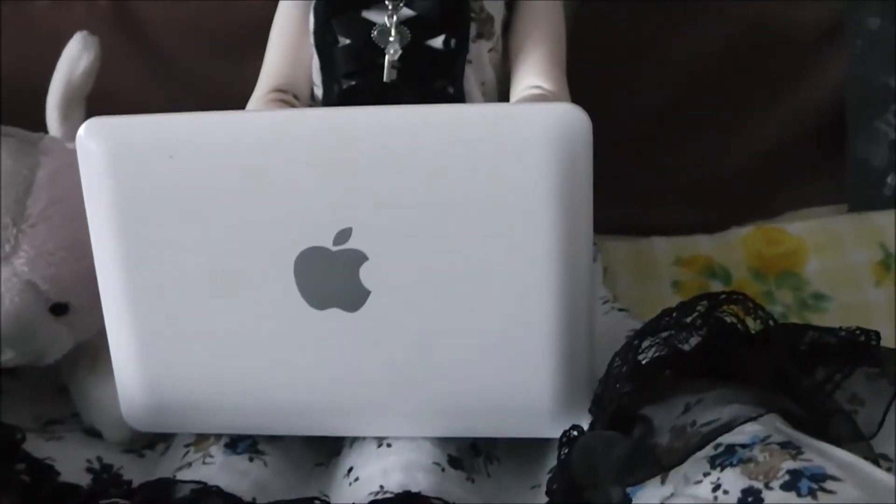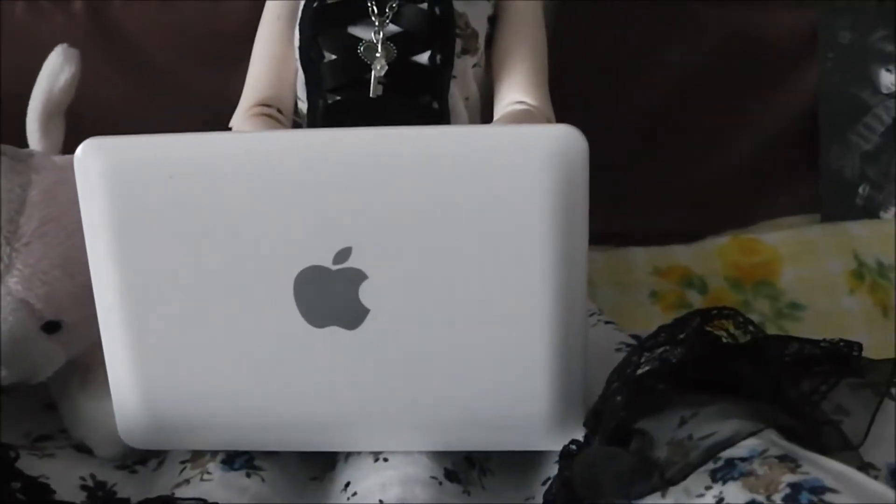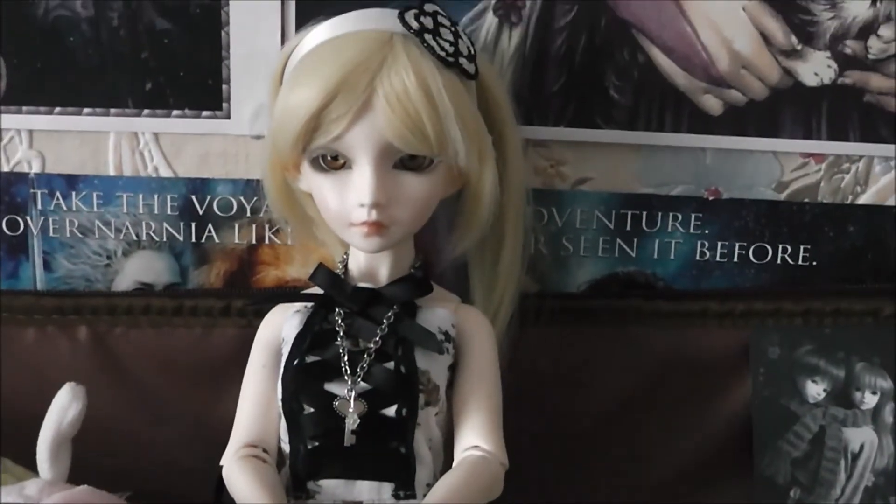I ordered it in white with the silver Apple logo, so I thought that was really super. I'm really pleased that I chose this one. She looks a bit cute with it.